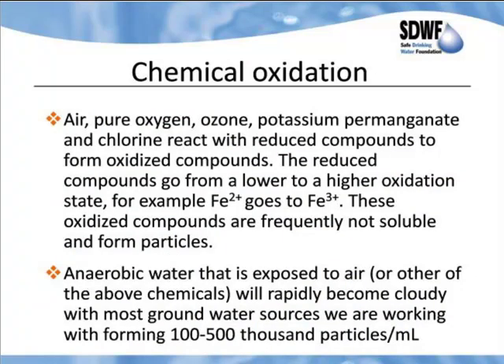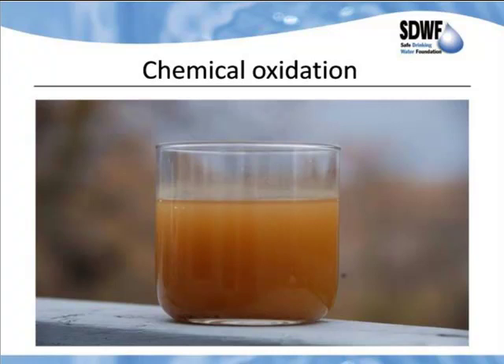When we go in and try to deal with these water sources using chemical oxidation, we can use air, pure oxygen, ozone, potassium permanganate, or chlorine. They react with reduced compounds to form oxidized compounds — for example, iron goes from Fe²⁺ to Fe³⁺. These oxidized compounds are frequently not soluble and form particles. Anaerobic water exposed to air rapidly becomes cloudy — most groundwater sources we work with form 100,000 to 500,000 particles per milliliter. This is a key problem and a key difference between chemical treatment and biological treatment.